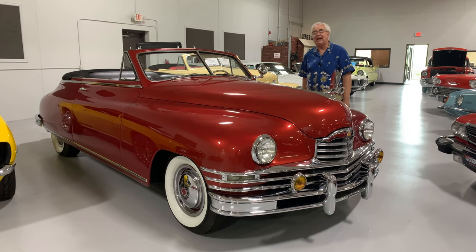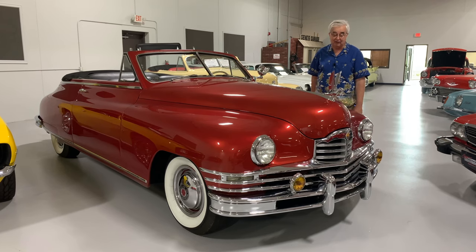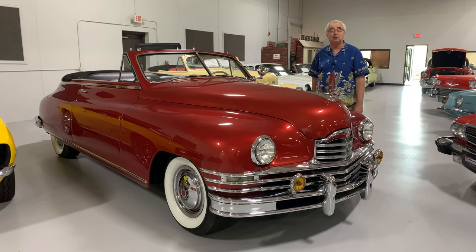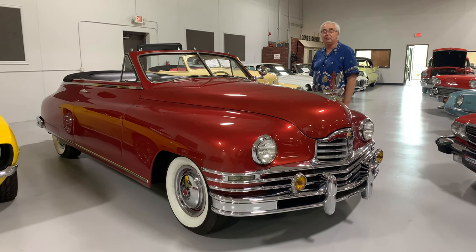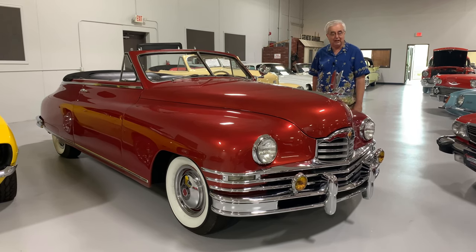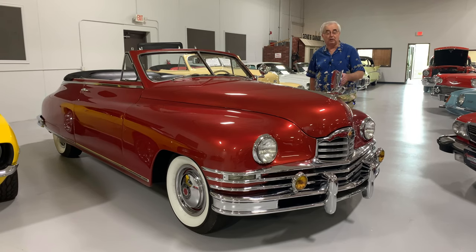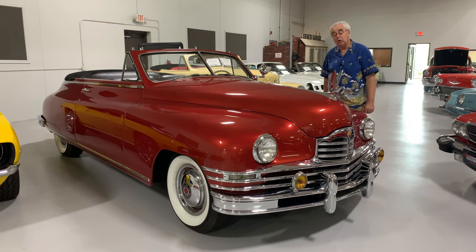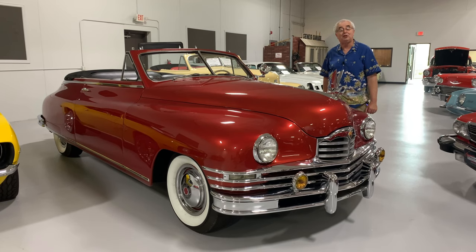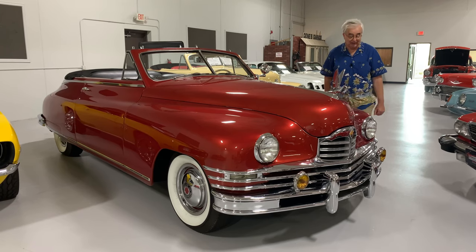If you look at this car, you can see everything has been done to a very high level of restoration. Absolutely incredible paint — it has to be one of the prettiest colors we've seen on one of these early Packards in many, many years. And the chrome work — look at how beautiful the chrome work is on the hood ornament. It's certainly something that people notice when you're driving down the road.